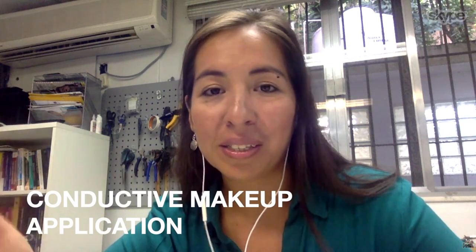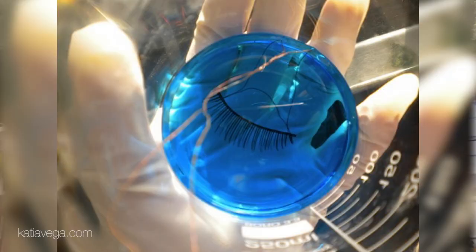We did a headdress with different light patterns that turn on and off depending on your blinking. And that's how we use the conductive makeup — like eyelashes that are conductive, and they work like a switch.